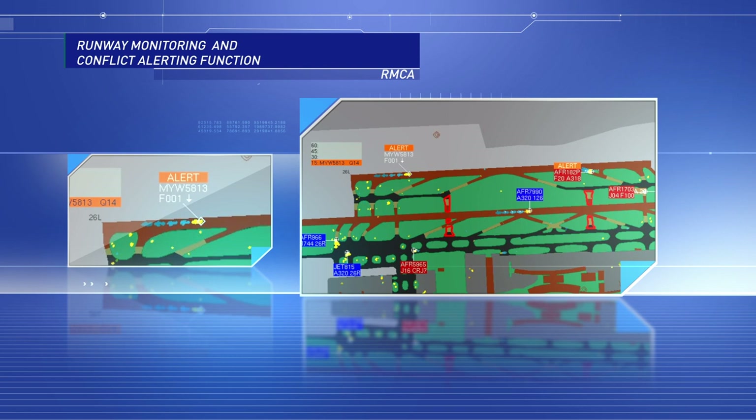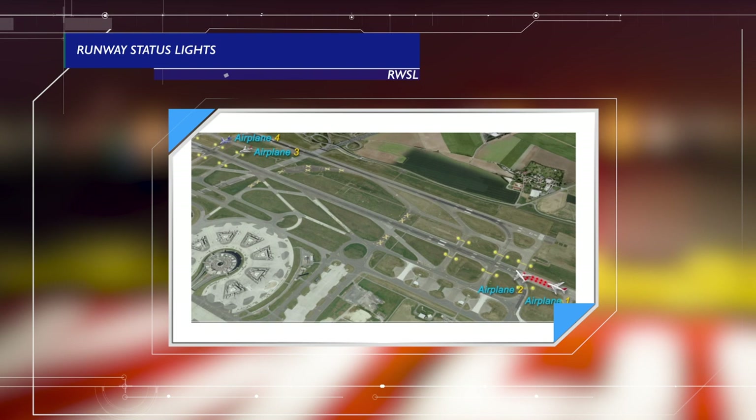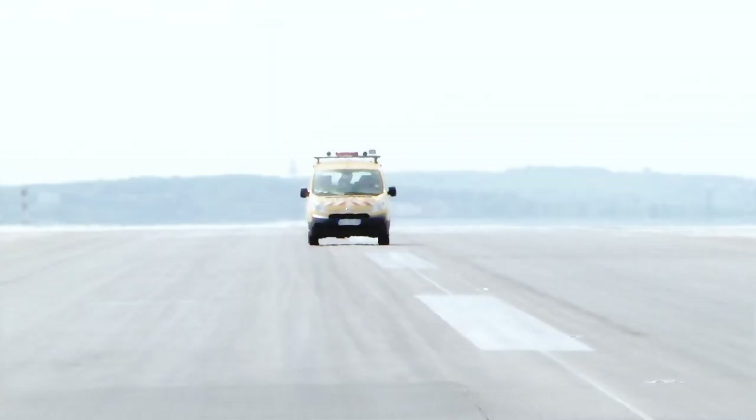Then came the CESAR Programme, with outstanding results. CESAR has contributed to validate runway status lights, commissioned at Paris CDG Airport in 2016. This fully automatic system warns the flight crew with runway-embedded red lighting in case the runway they are about to enter or take off from is already used by another aircraft or airside vehicle.